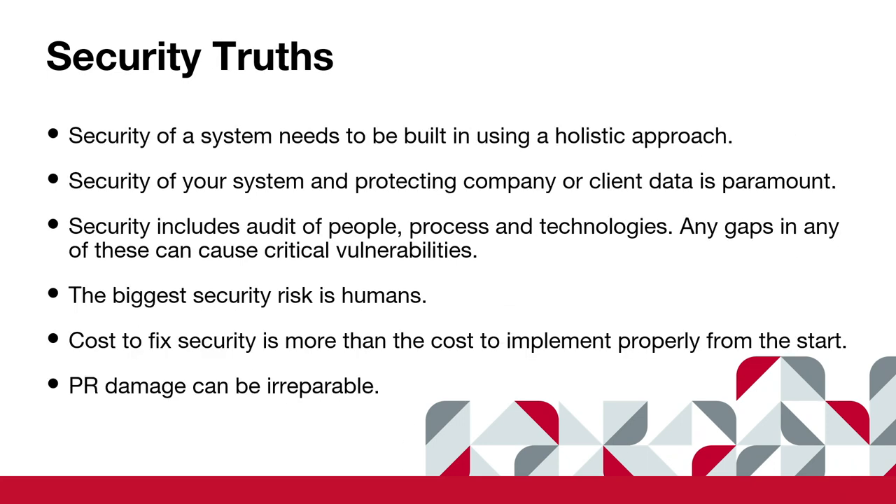So let's talk about the truth now. Security is a system. It needs to be built using a holistic approach — it's not one thing you do, it's everything you do. Security of your system and protecting your company's data is paramount. We can all probably name the last five hacks that happened. The most recent one was the CrowdStrike one, and there was an AT&T one not long ago. It's always something.